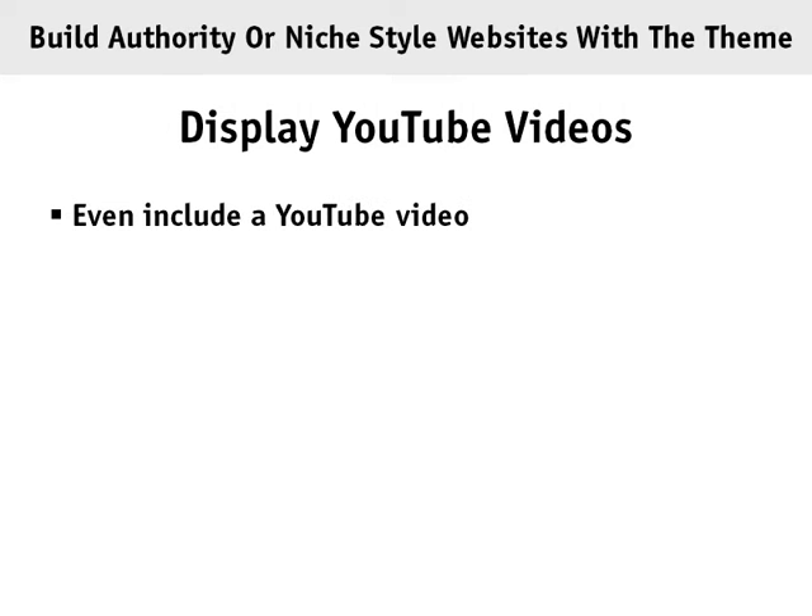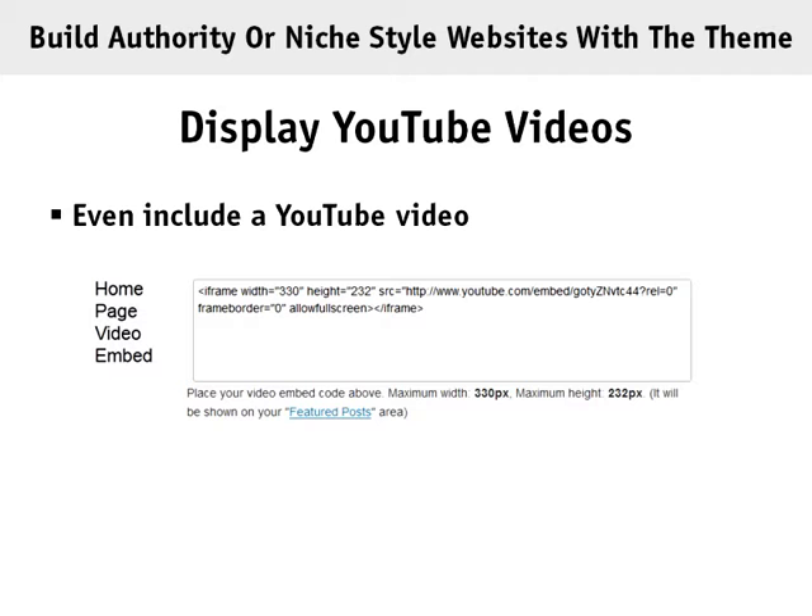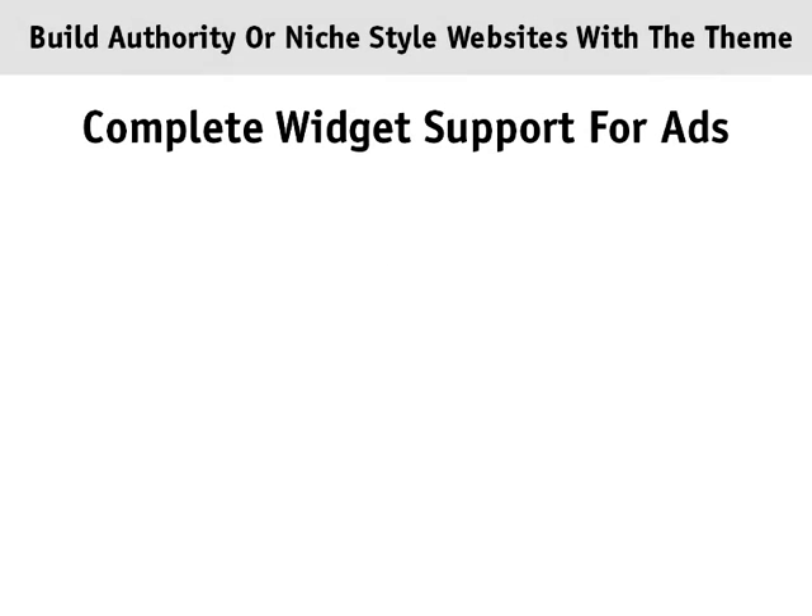As shown in the authority look, you can include a YouTube video in the featured rotating area. Inside the WordPress theme, simply insert your YouTube code, change the width and height, and you're done.